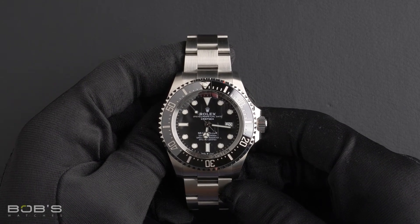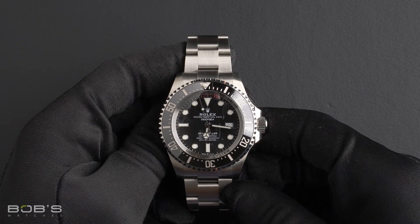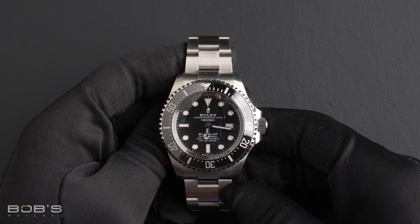This Sea-Dweller comes with a Rolex box, hang tags, polishing cloth, Rolex wallet, and Rolex warranty card.